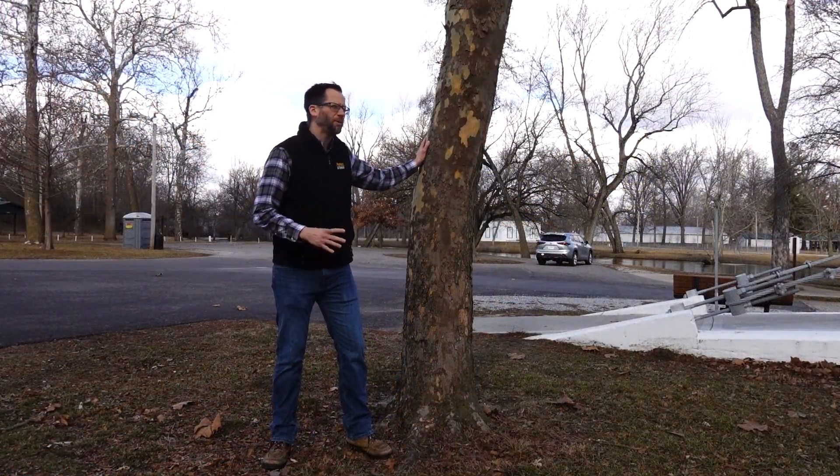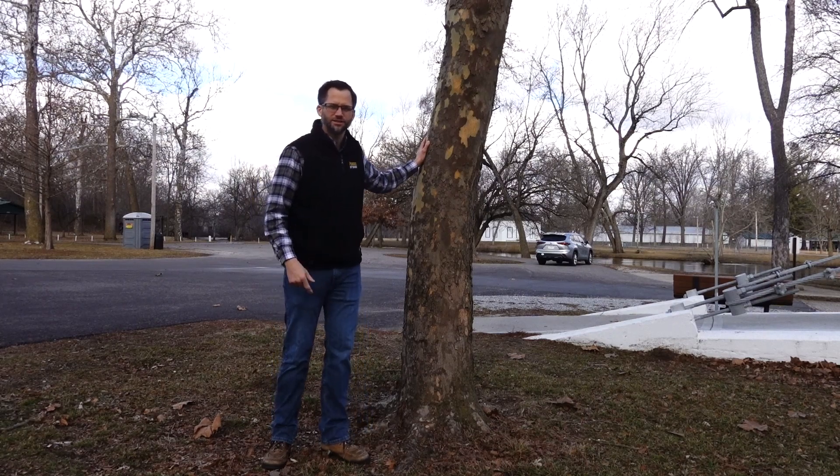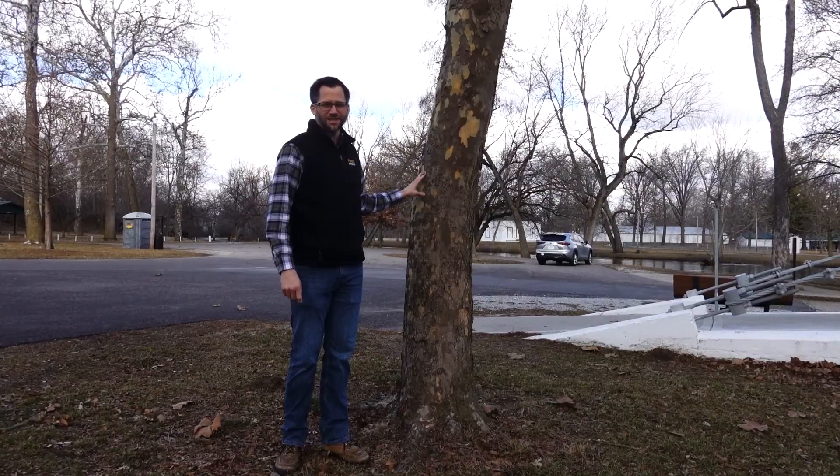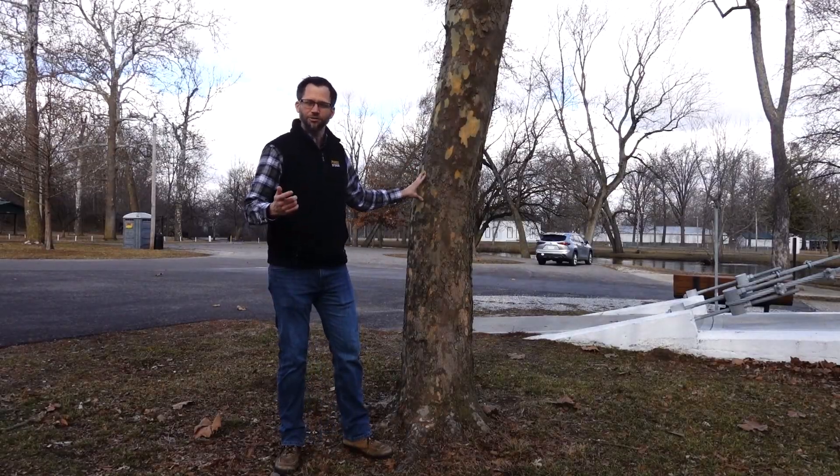This tree right here might be one of the smallest sycamore trees in the park, but it is probably the most unique. When this tree was still a seed, it traveled into outer space.